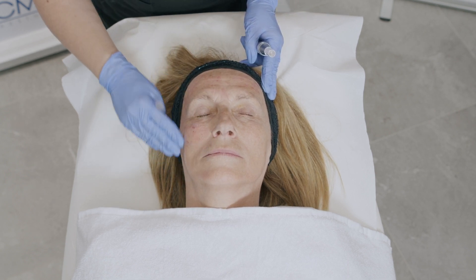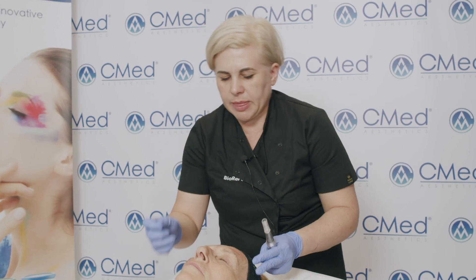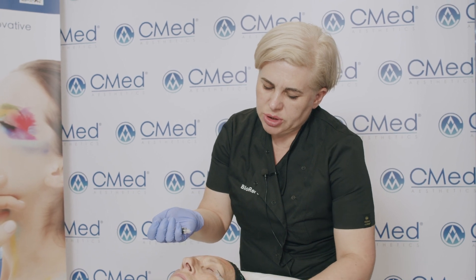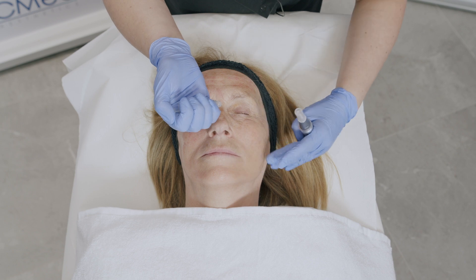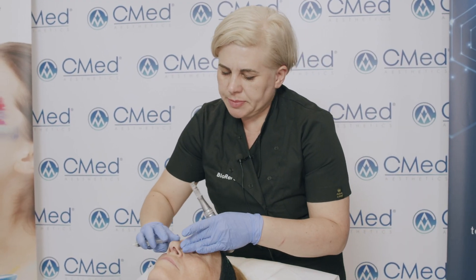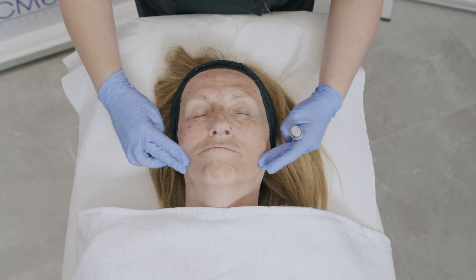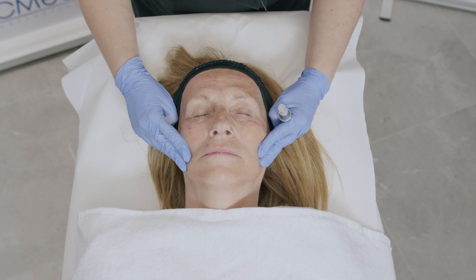Now I'm applying two milliliters of ARES product to the treatment area. As you can see, this is a very thick mesogel — 120 milligrams of hyaluronic acid in four milliliters, plus biomimetic peptides. Those will work on the nerve synapse level, allowing for relaxation of the skin and reduction in lines and wrinkles.